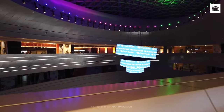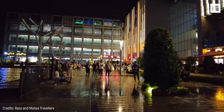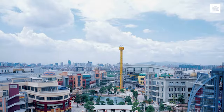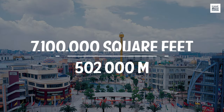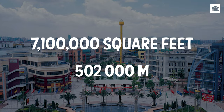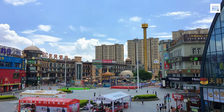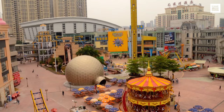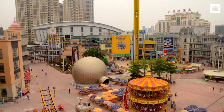Asia is always at the forefront, so the huge Iran Mall isn't the only representative. Located in the important city of Dongguan in China, the South China Mall surprises with its 7,100,000 square feet of total area, where there are seven zones inspired by cities, nations, and international regions, as well as different spaces for shopping and fun.